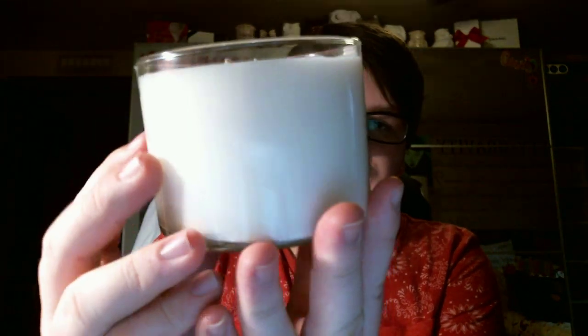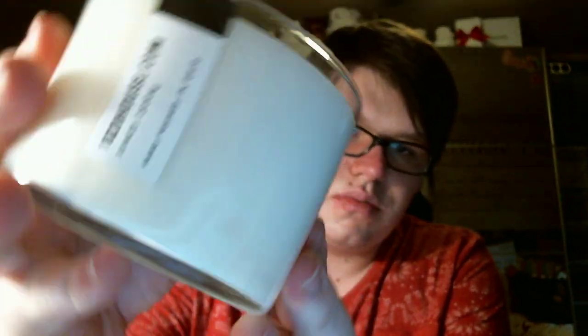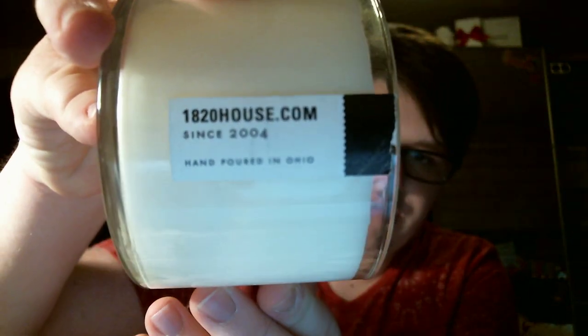This is her signature candle, looks just like this. What's really unique — I'm going to pop up the website so I know about prices — but what's really cool about her candles is they're very, very rustic looking. It says 1820 House Candle Company right there, and then the name of the fragrance, and then on the back it says 1820House.com since 2004, hand poured in Ohio, and these are like little leather letter pressed coasters.